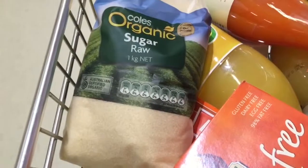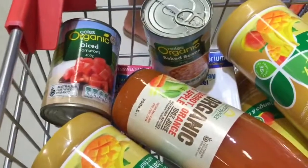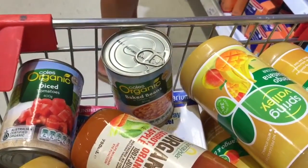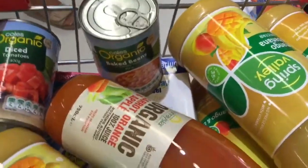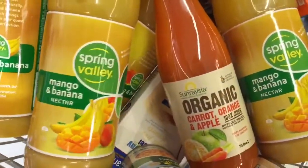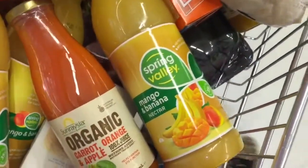You need that glucose going to your cells, so don't be afraid of the organic raw sugar. We've got some diced tomatoes and some organic baked beans — I don't really like them that much, they're for a friend, but if you like baked beans, try and get them organic and salt-reduced. This is our favorite juice — it is so good — mango and banana nectar.